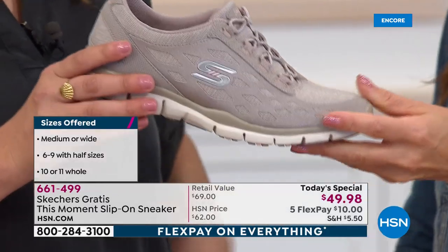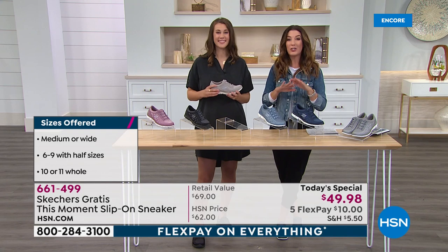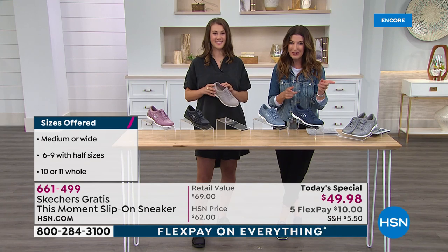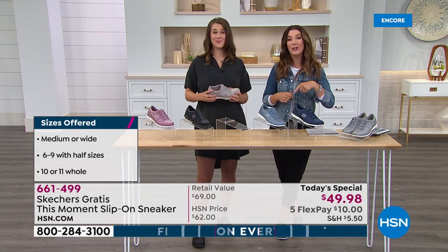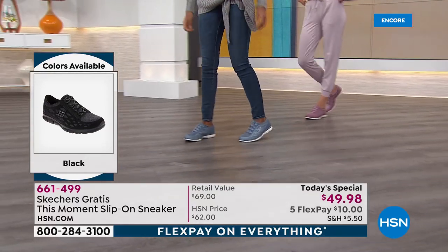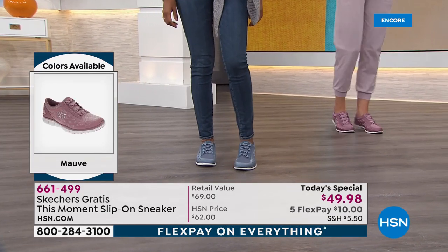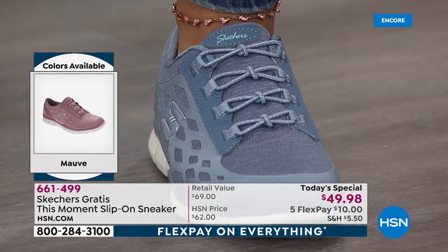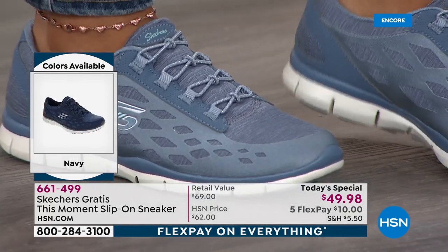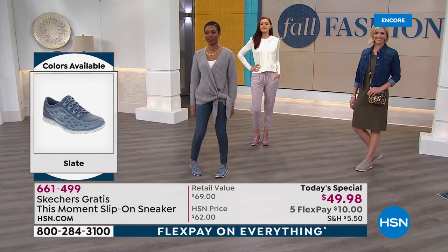All you need to do right now to get in on our Today's Special is go to hsn.com — we expect to be really, really busy. You can also shop over the phone or download the HSN app. If you love Skechers like I do — I've been a huge fan for years — these are the best walking, standing, live your life, be on your feet all day shoes. You will never regret buying a Skechers pair of shoes.